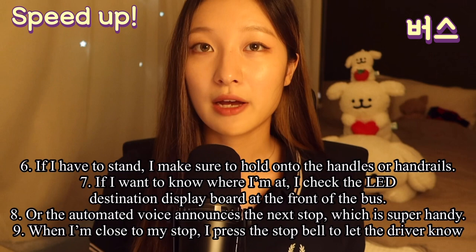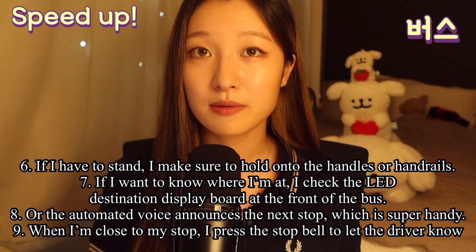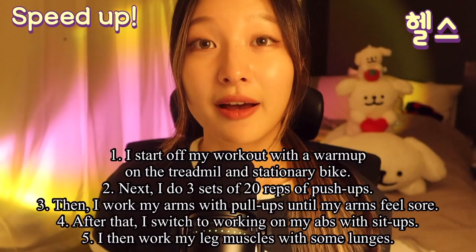If I have to stand, I make sure to hold on to the handles or handrails. If I want to know where I'm at, I check the LED destination display board at the front of the bus. Or the automated voice announces the next stop, which is super handy. If I'm close to my stop, I press the stop bell to let the driver know.